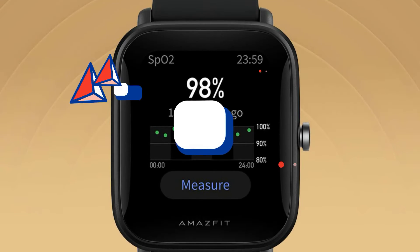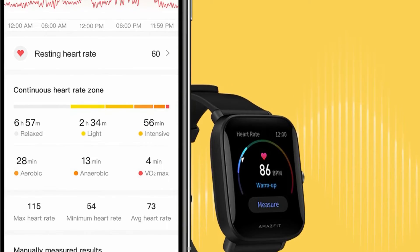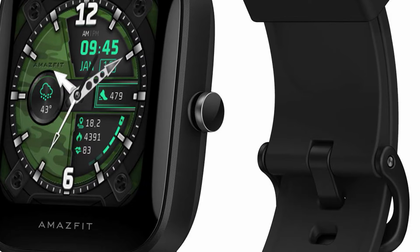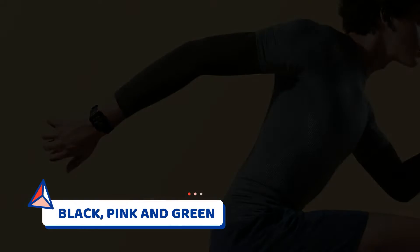First up, we got the best in budget — the Amazfit Bip U Pro. The Amazfit Bip U Pro is the most affordable yet quality smartwatch in 2021. This product costs lower than $100, yet offers various helpful features for its price. It is currently available in three colors: black, pink, and green.